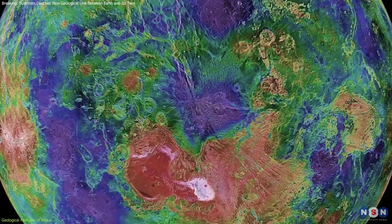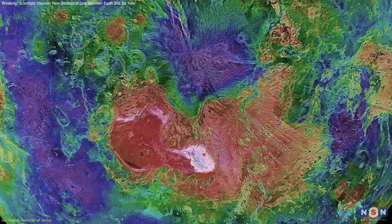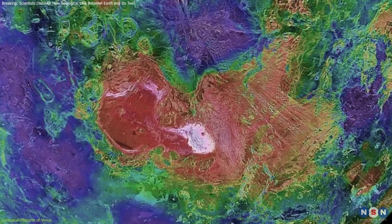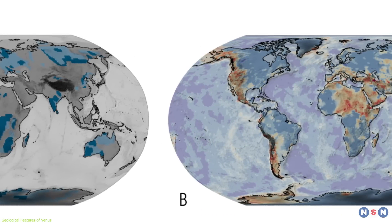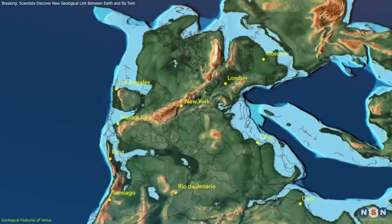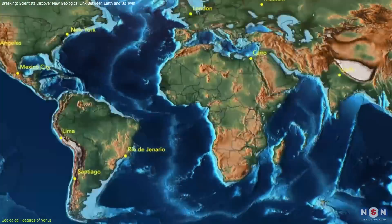The complex terrain of Venus is made even more evident by the wide plains and rough plateaus across Ishtar Terra. These landforms are similar to Earth's oldest continental areas, called Cratons, which have survived erosion and tectonic changes for billions of years.